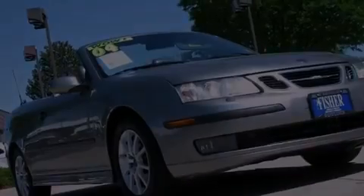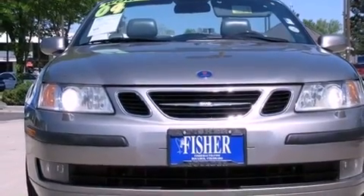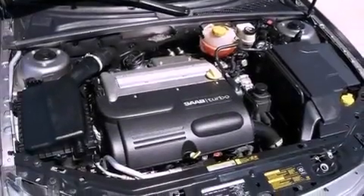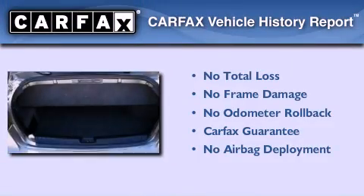With an EPA estimated rating of 29 miles per gallon on the highway, fuel efficiency is still high on the list of priorities. Not to mention that this Saab qualifies for the Carfax buyback guarantee.